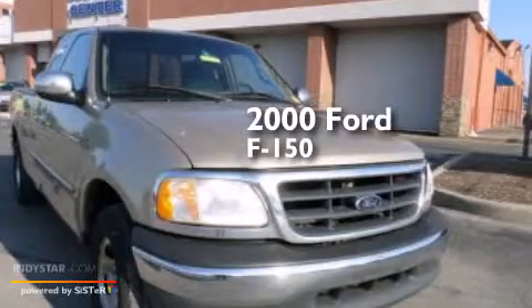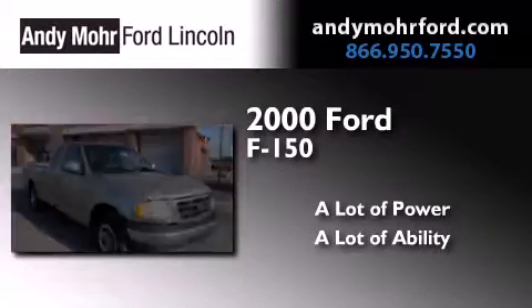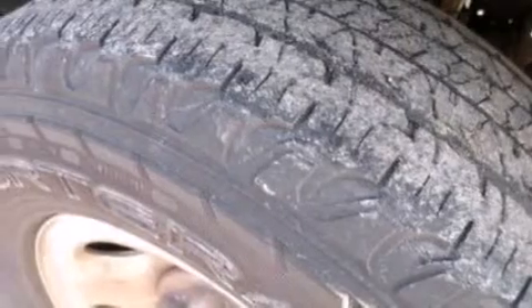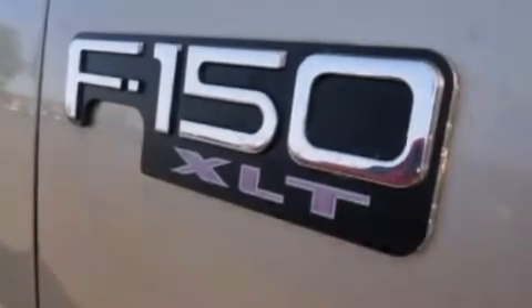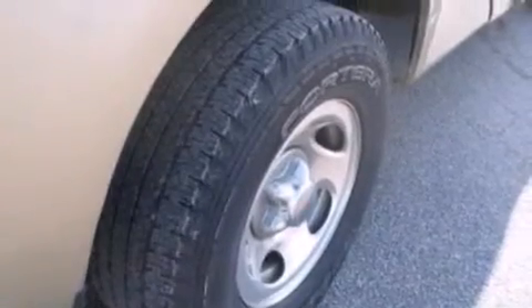This is a 2000 Ford F-150. Features include a double wishbone independent front suspension, a split folding rear seat, cruise control, 12-volt power outlets, a passenger side airbag, full power accessories, an engine immobilizer theft deterrent system, an anti-lock braking system, and alloy wheels.